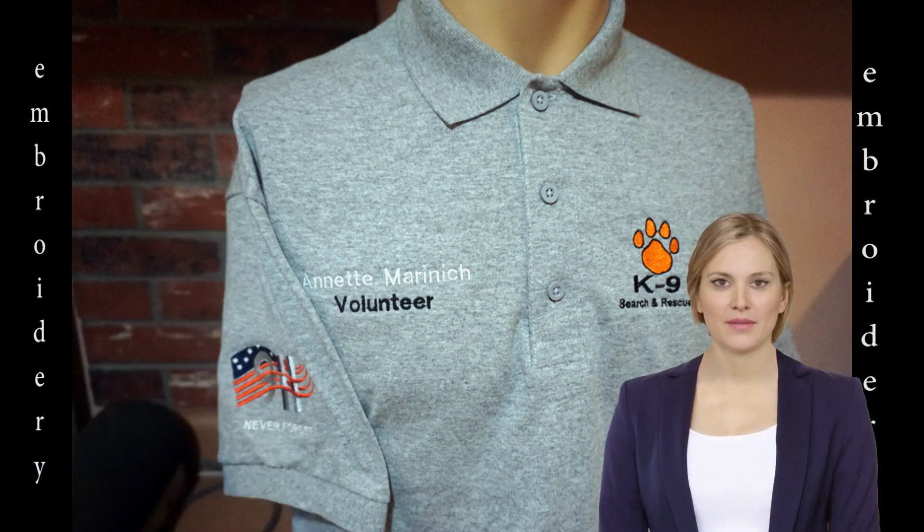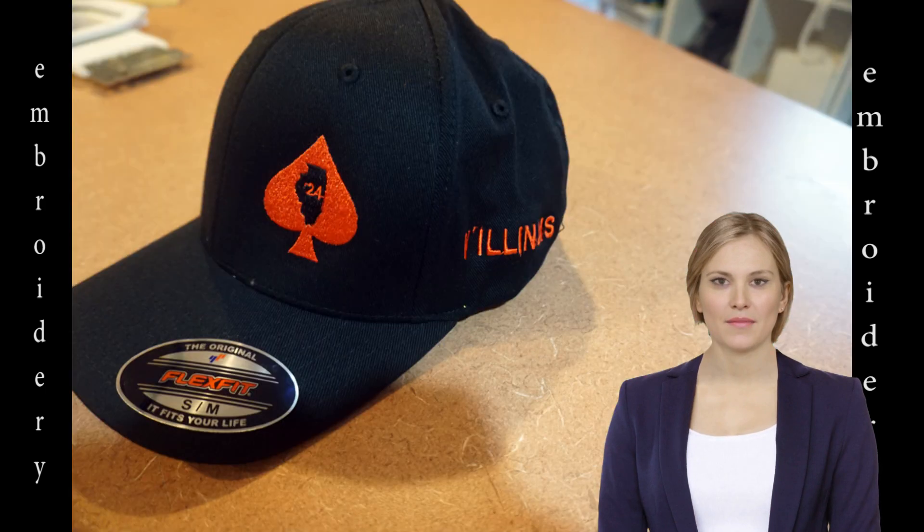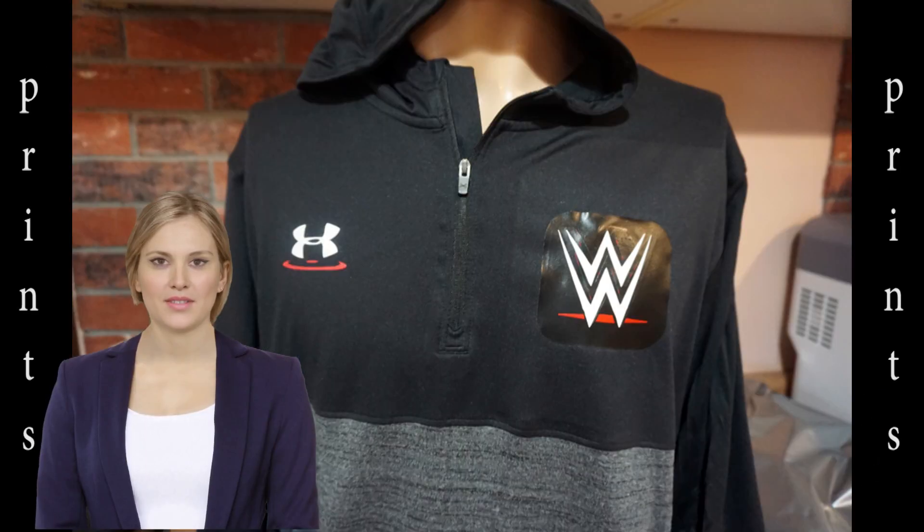On the sleeve is an American flag and the words '911 Never Forget.' This cap is for the Illinois Veterans Motorcycle Club — you can see the state's outline within the red spade, and it also has lettering along the bottom of the left side.